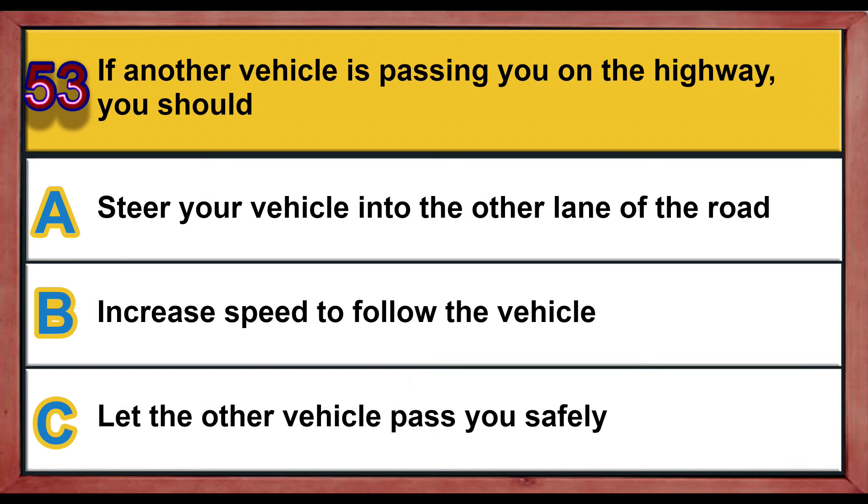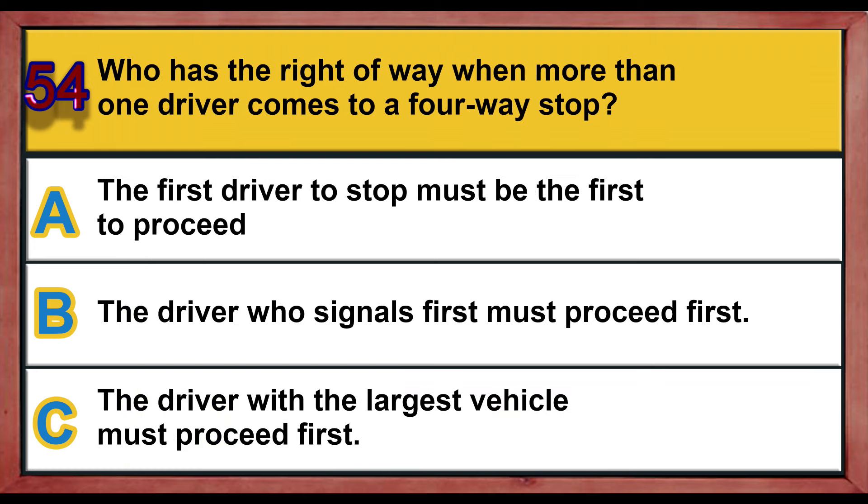Question number 53. If another vehicle is passing you on the highway, you should: A) steer your vehicle into the other lane of the road, B) increase speed to follow the vehicle, C) let the other vehicle pass you safely. Correct answer is C: let the other vehicle pass you safely.